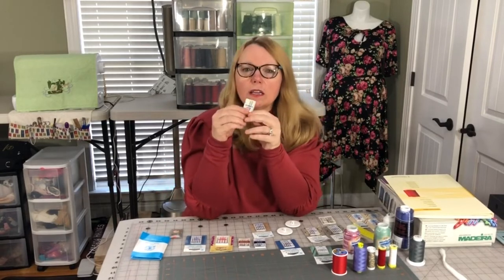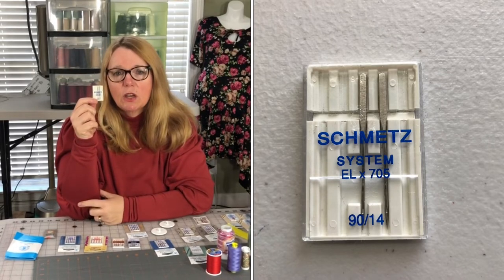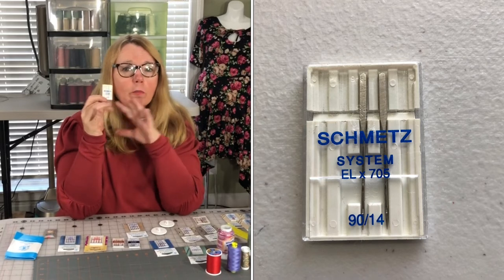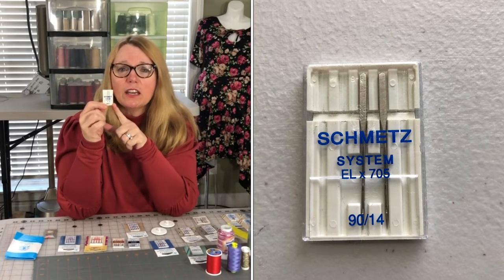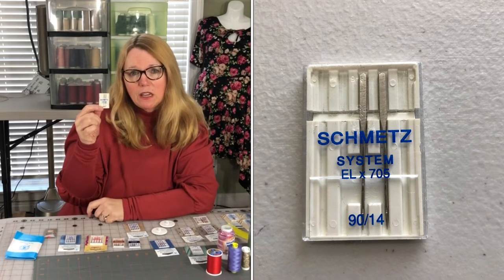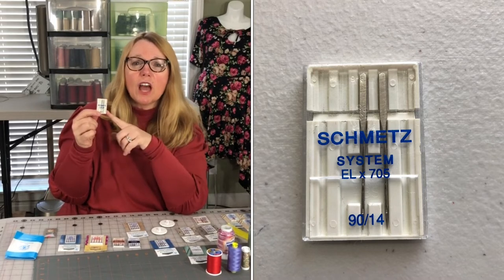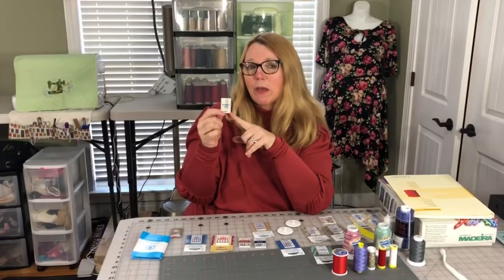Here's another one in 90/14. If you have a cover stitch machine — I have two machines, one for cover stitch and one for serger — the cover stitch requires a 90/14 needle no matter what weight of fabric you're using. There's a 90/14 and a 90/14 SUK (SUK being for knits). If you're getting skipped stitches on your cover stitch, switch to the 90/14 and I bet you'll have success.